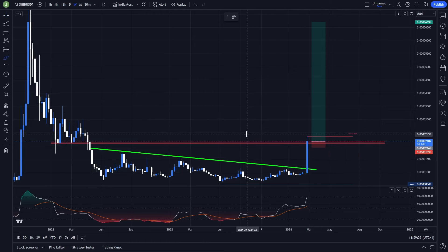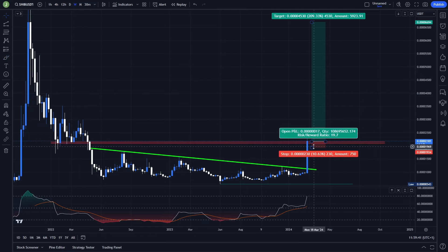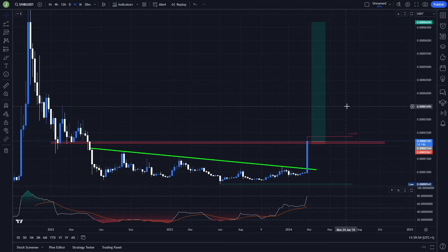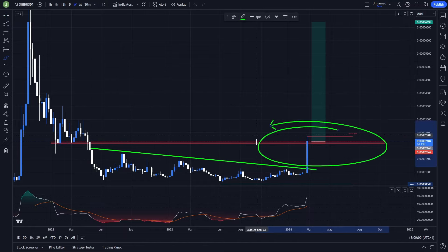Definitely take multiple take profit targets — some profits under this high, then under the next high, and then save some for the last take profit target. If we choose the more risky setup, which in my opinion is much better because I simply like having a good risk-reward ratio, we can still achieve around 35 risk-reward ratio, which is still absolutely insane. You won't find setups like this every single day, so definitely keep an eye on it.